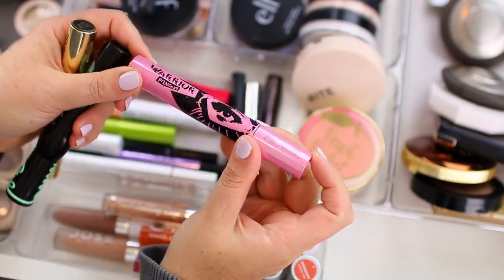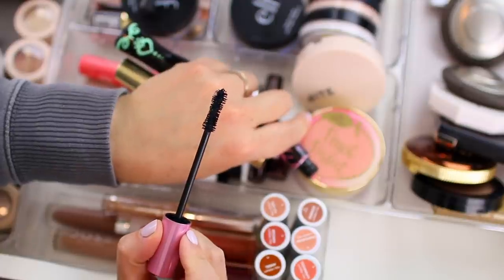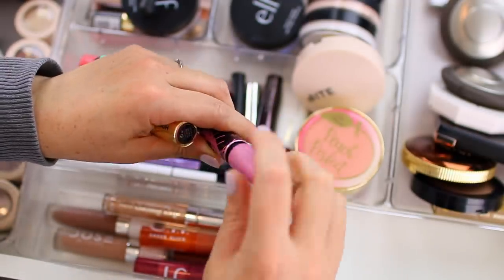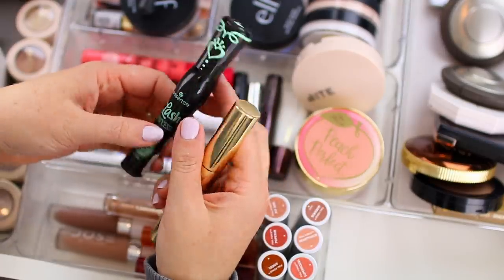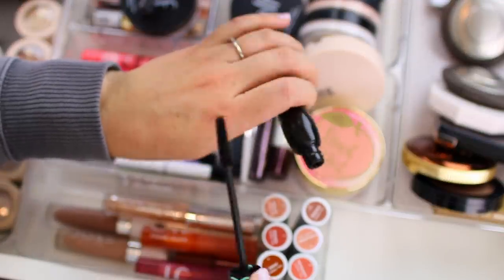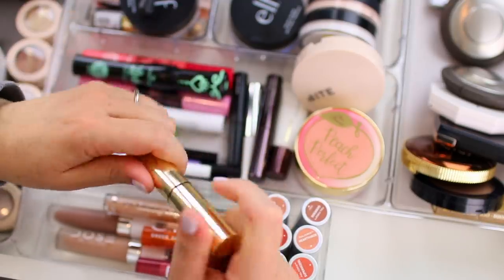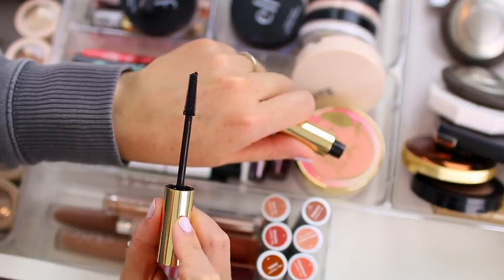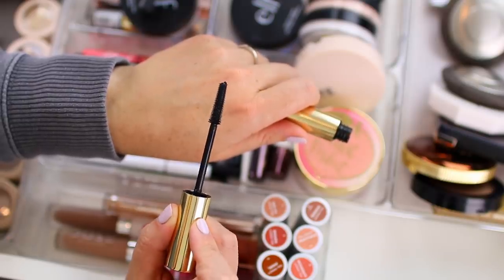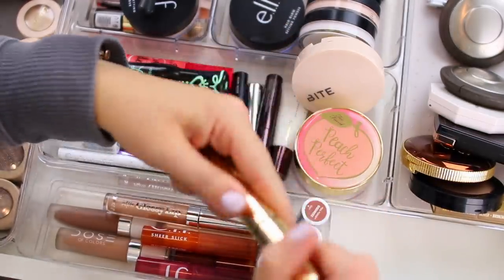I'm almost done with the Flower Beauty warrior princess mascara — it's been open for a while and it's not performing quite as well, but I like this brush because it does provide a lot of volume and a good amount of length, so it is one of my favorite everyday mascaras. This one is the Essence lash princess faux lash effect mascara — I like this one because it makes my lashes look very very long. I'll either use this on its own or combine it with a more voluminous mascara. Then this one is the Hourglass unlocked instant extensions, which also gives a lot of length and is a tubing mascara. I don't plan on repurchasing it because I feel like I need something that gives more volume.